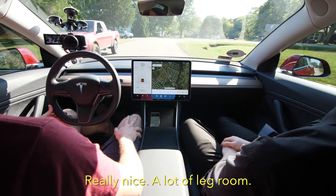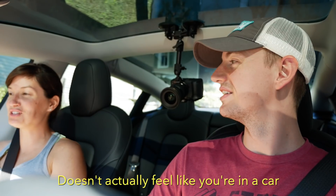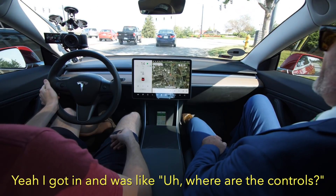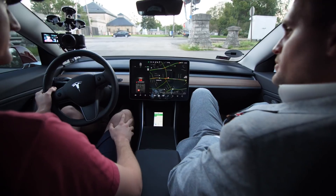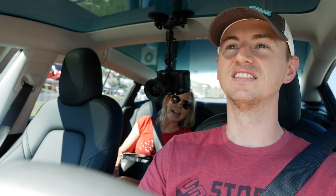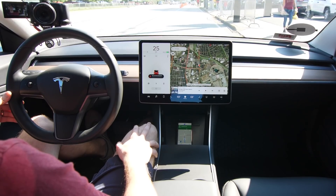Have you ever ridden in a Tesla before? No. Really? A lot of leg room. It doesn't actually feel like you're in a car — I feel like I'm in my living room. I got in and I was like, where are the controls? It looks awesome so far. It's a much bigger screen than I expected, and there's no other screen in the middle. So that's actually the car's computer? It seems crazy.